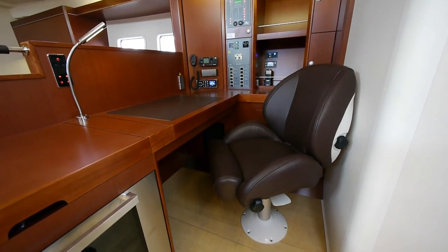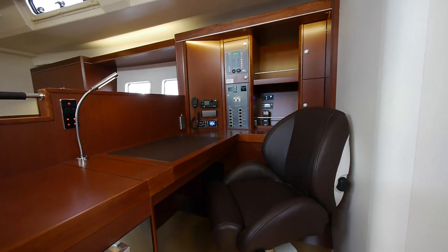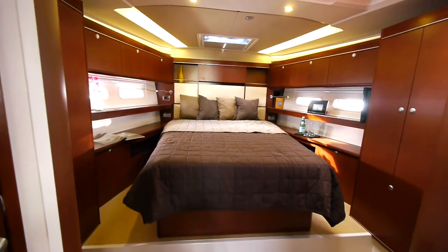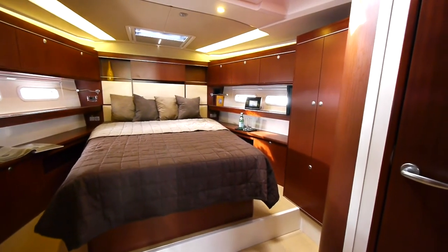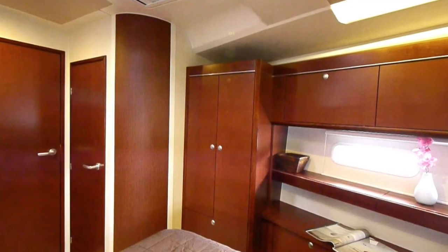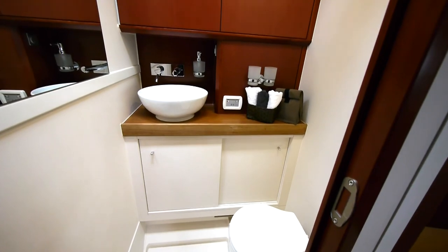Directly next to the companionway, you immediately see the new, extremely generous navigation area. There are lots of places for instruments and enough space so that the navigation area can also be used as an office. The generous fore cabin is the ideal place for the owner's cabin, with a large island berth, lots of storage and a TV in the right position. Cupboard space abounds, and there are separate toilet and shower cubicles.